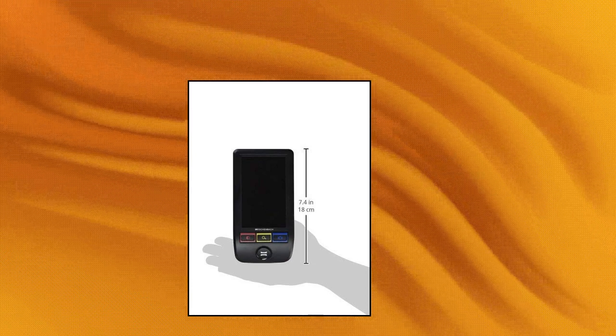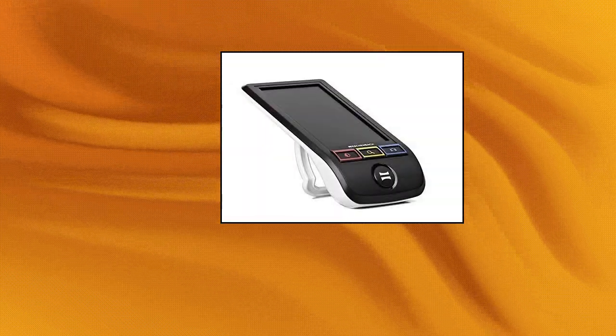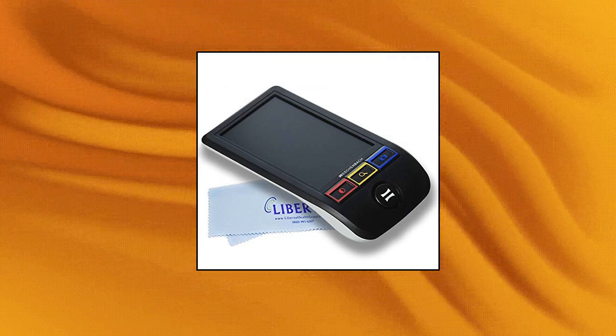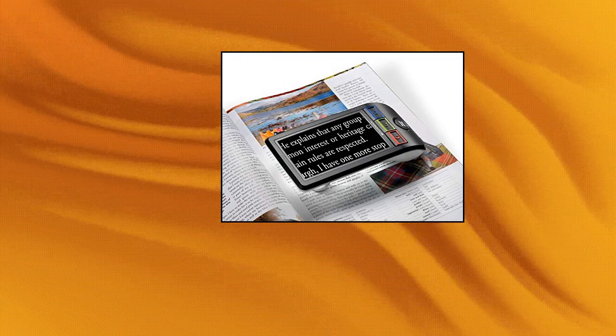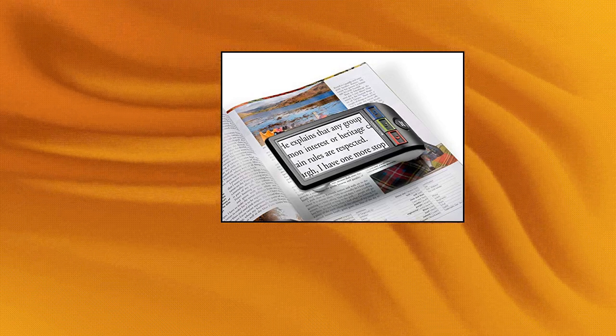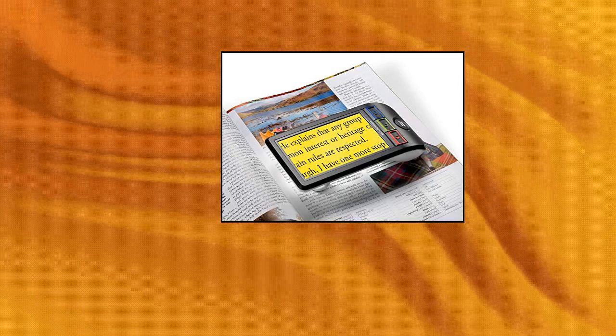Eschenbach SmartLux Digital Portable Magnifier — handheld HD video magnifier for low vision with image capture. Features a 5-inch LED backlit LCD TFT display with contrast ratio 600:1, and magnification settings of 5x, 7x, 9x, and 12x. The screen has a hard coating and anti-glare film. Includes 5 viewing modes: full color, black on white, white on black, black on yellow, and yellow on black. Weighs 7.8 ounces, fits in a purse or large pocket, with only three symbolically marked control buttons and an automatic shut-off after 2 to 5 minutes of non-use.